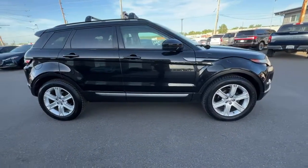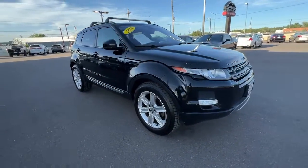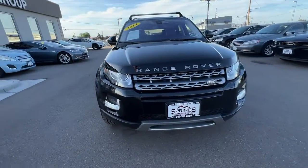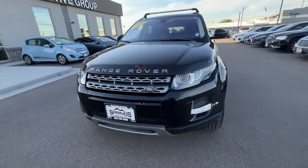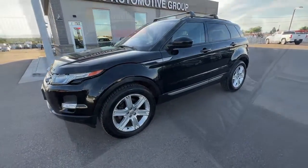These are just some of the great options this vehicle comes with: navigation system, keyless entry, power passenger seat, fog lamps, aluminum wheels, dual-zone AC, electronic stability control, Bluetooth, power driver's seat, and seat memory.